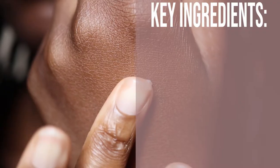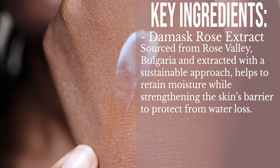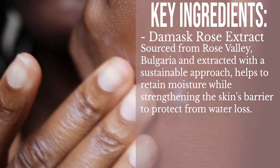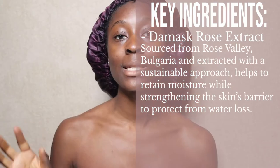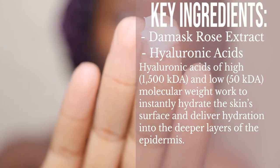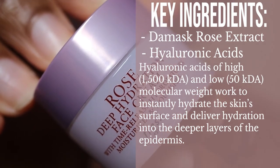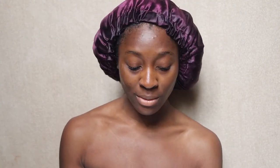In terms of the key ingredients, this has four main key ingredients. First, this has damask rose extract, sourced from Rose Valley, Bulgaria and extracted with a sustainable approach — it helps to retain moisture while strengthening the skin's barrier to protect from water loss. Next, this has hyaluronic acid of high and low molecular weight, which works to instantly hydrate the skin surface and deliver hydration into the deeper layers of the epidermis. Hyaluronic acid can hold something like 50 times its weight in water, so it's very important if you have dry skin.